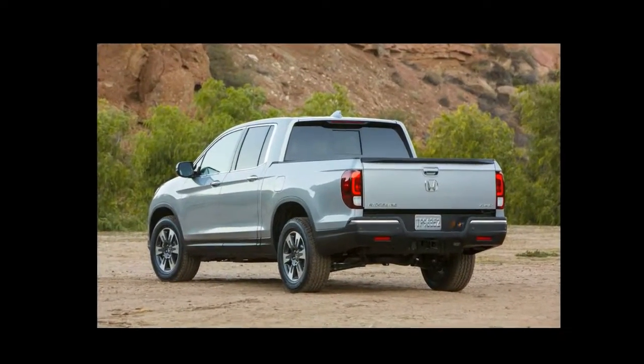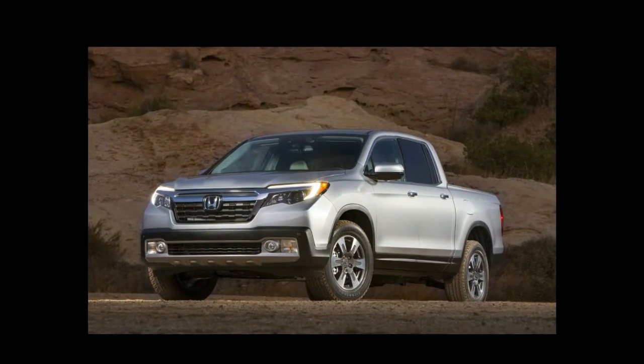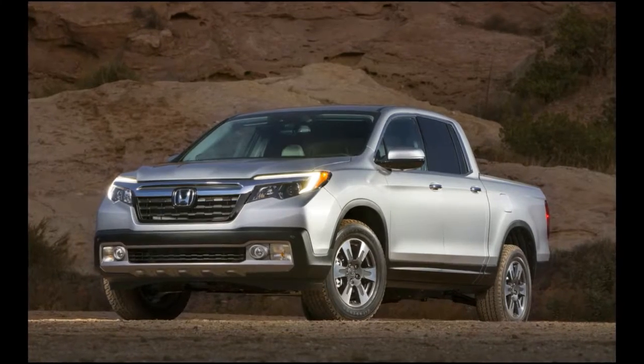After a brief two-year hiatus — although we're not sure many people noticed — Honda is taking another shot at the pickup segment, introducing its all-new second-generation Ridgeline at the 2016 Detroit Auto Show.